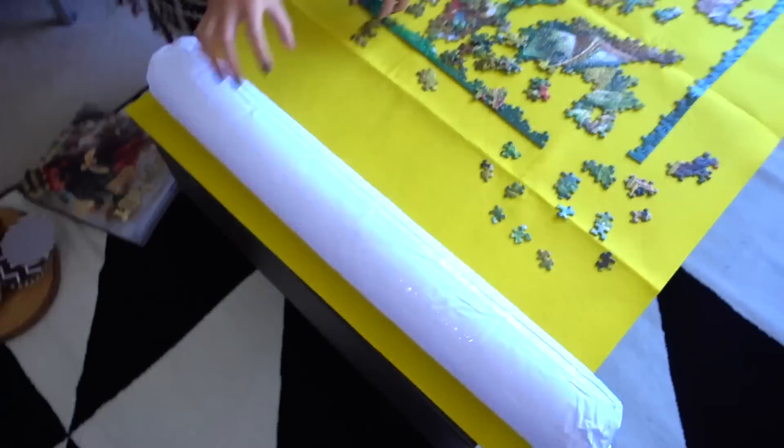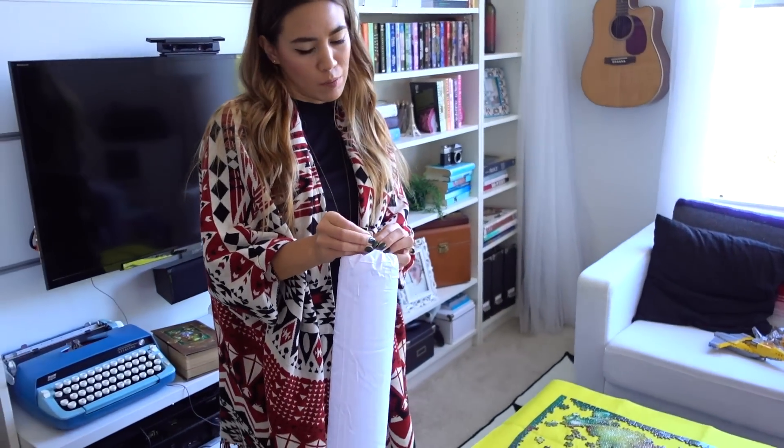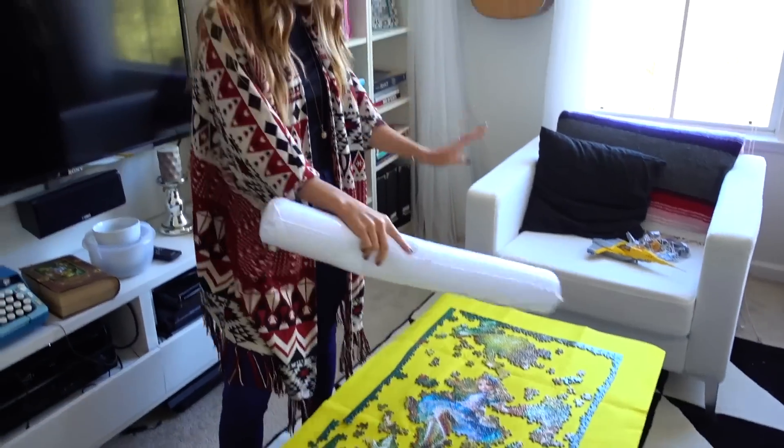How does this work? So this is a really cool invention, but I didn't buy it the first time because I was like, this is way expensive. Amazon isn't going to be cheaper. Amazon wasn't cheaper — it was actually the same price. So this is like, you roll up your puzzle and it keeps your puzzle perfect.